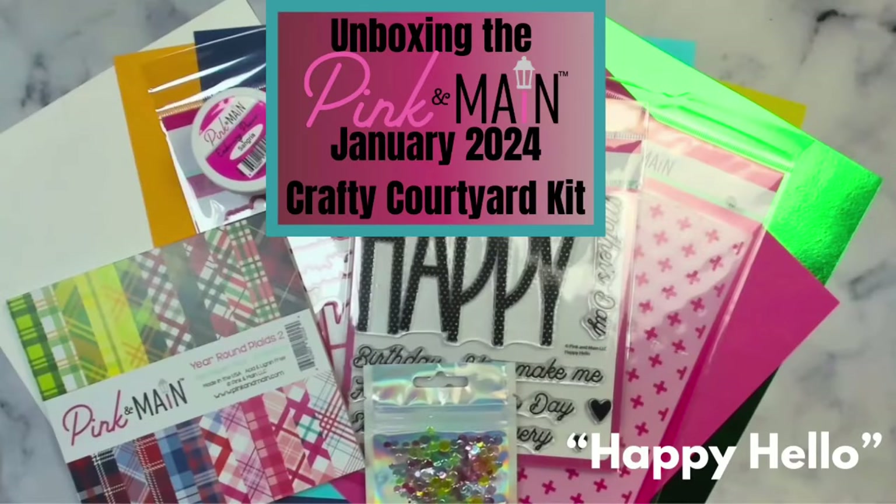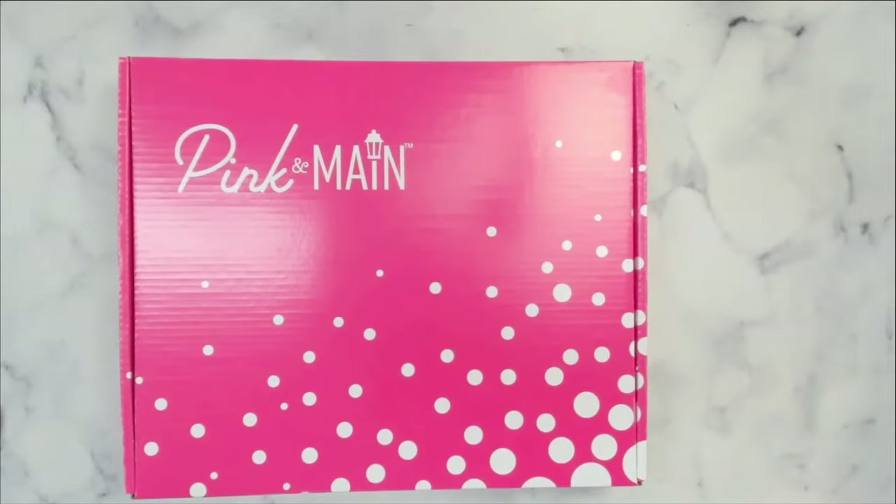Hello and welcome to my channel. This is Kendra and I'm so glad you're here. Today I'm unboxing the first Crafty Courtyard kit of the new year, 2024, and this one is called Happy Hello.